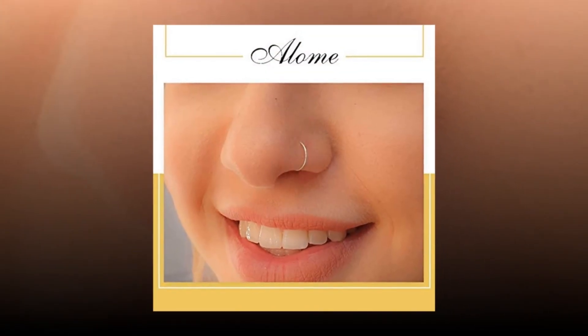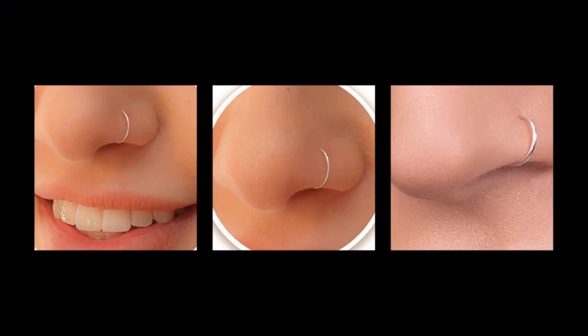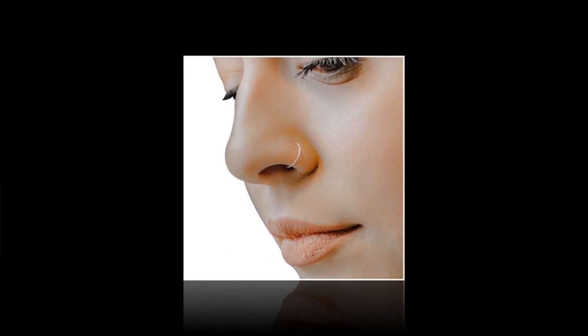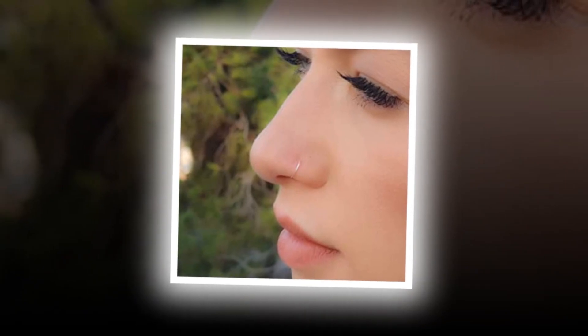Elevate your style with the tiny silver nose ring hoop. This delicate 24 gauge nose hoop is the perfect accessory to showcase your unique personality. Its snug fit and thin design make it comfortable to wear while adding a touch of elegance to your nose piercings. Crafted with high quality silver, this nose piercing ring is durable and hypoallergenic,